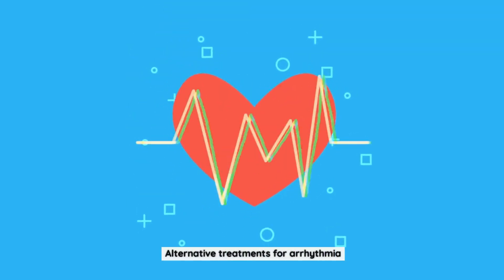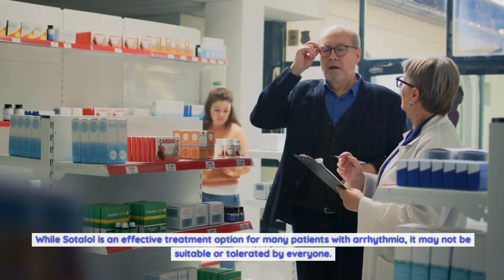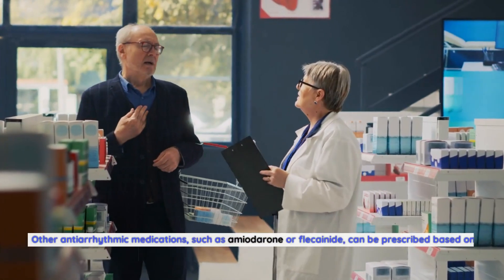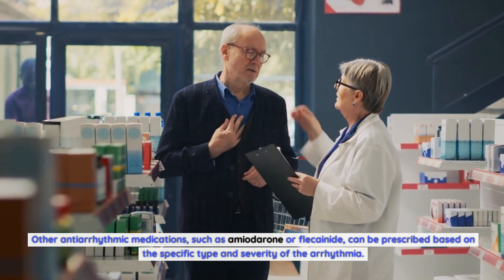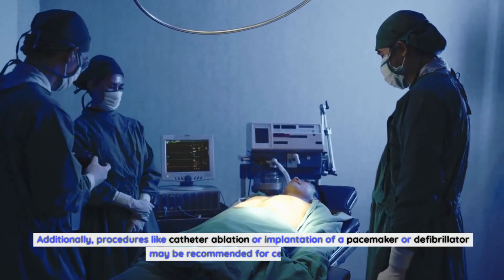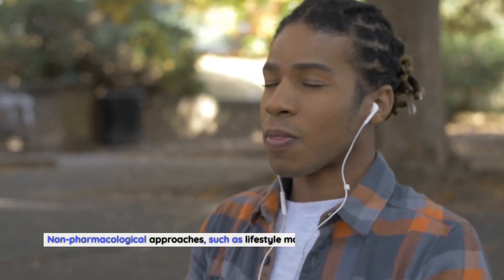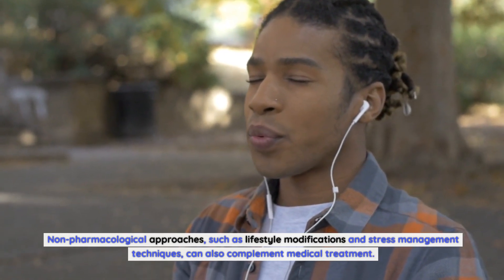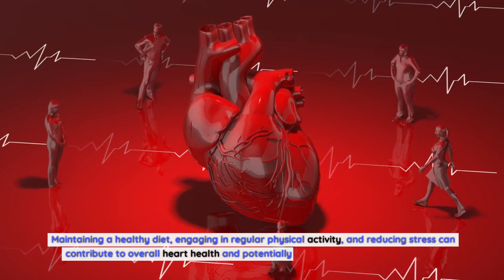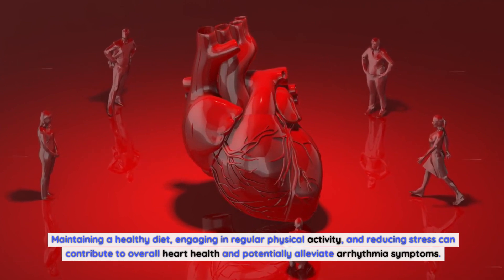While Sotalol is an effective treatment option for many patients with arrhythmia, it may not be suitable or tolerated by everyone. In such cases, alternative treatments may be considered. Other antiarrhythmic medications, such as amiodarone or flecainide, can be prescribed based on the specific type and severity of the arrhythmia. Procedures like catheter ablation or implantation of a pacemaker or defibrillator may also be recommended. Non-pharmacological approaches, such as lifestyle modifications, stress management, maintaining a healthy diet, and regular physical activity, can complement medical treatment and contribute to overall heart health.